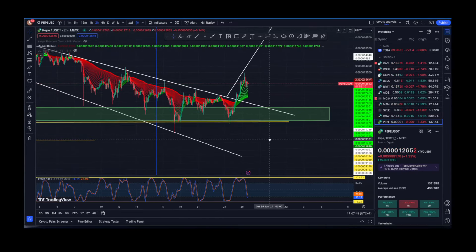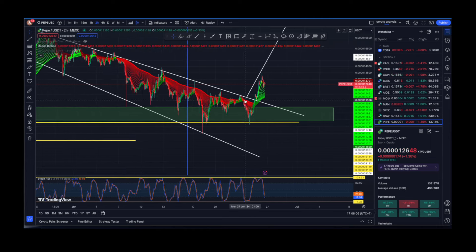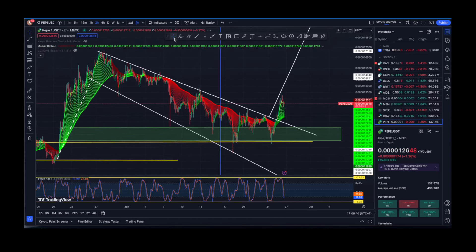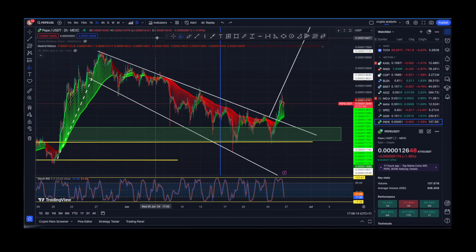Let's have a look at the chart itself. On the two-hourly time frame for Pepe, the stochastic RSI is going downwards, but that's okay. We have flipped green on the Madrid Ribbon as of about 48 hours ago, and I believe this is going to be the bull trend now for Pepe. The next pump will hopefully be similar to the previous one — the time will show.